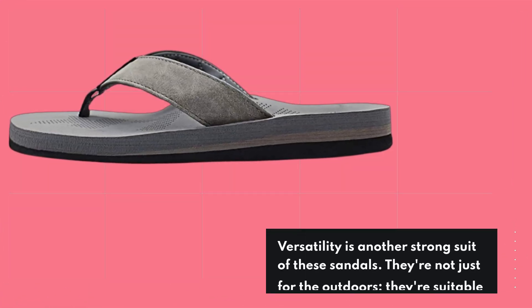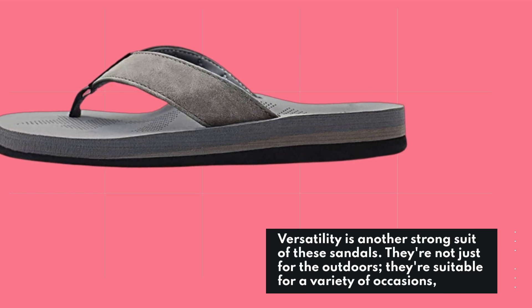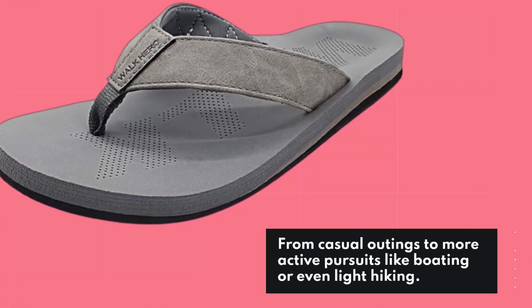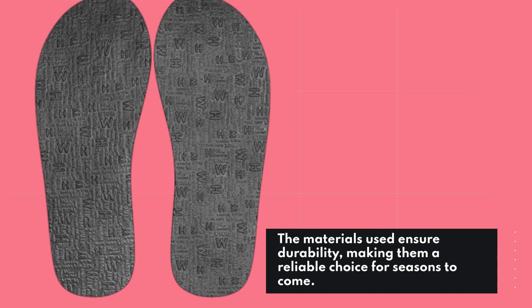Versatility is another strong suit of these sandals. They're not just for the outdoors — they're suitable for a variety of occasions, from casual outings to more active pursuits like boating or even light hiking. The materials used ensure durability, making them a reliable choice for seasons to come.